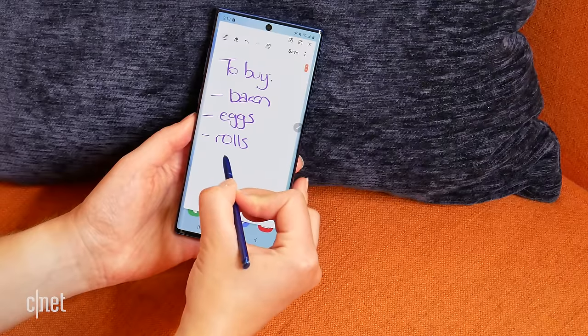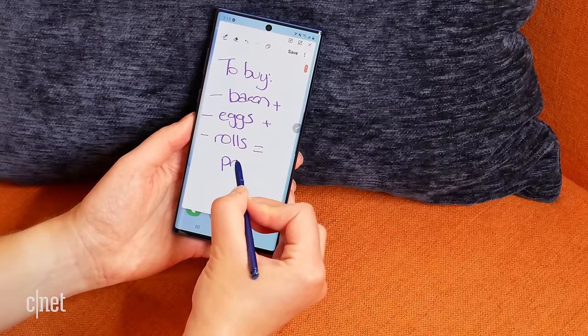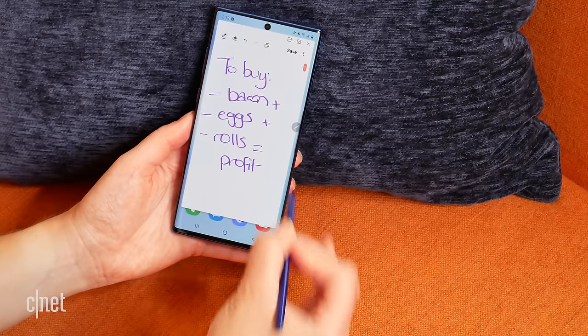I actually thought going back to using the Note 10 Plus that I would notice a bigger difference. The first 30 seconds I was like, ugh, 60 hertz — no thank you. And then after 30 seconds I was totally fine with it and I got used to it again.